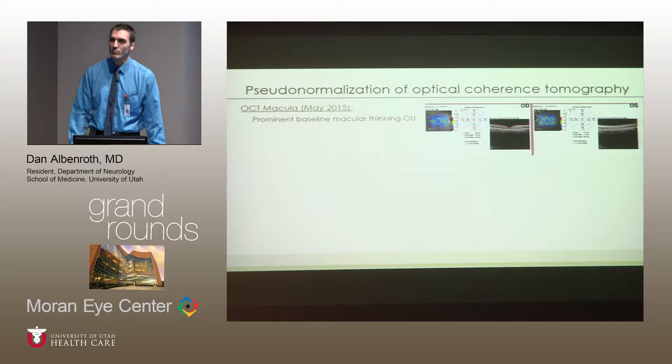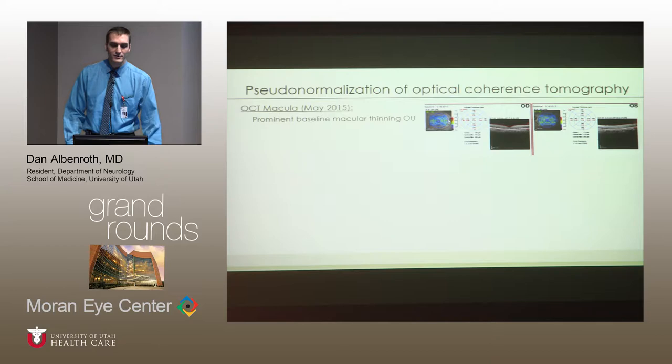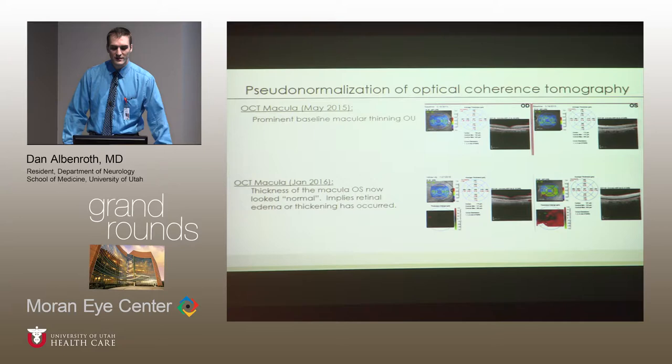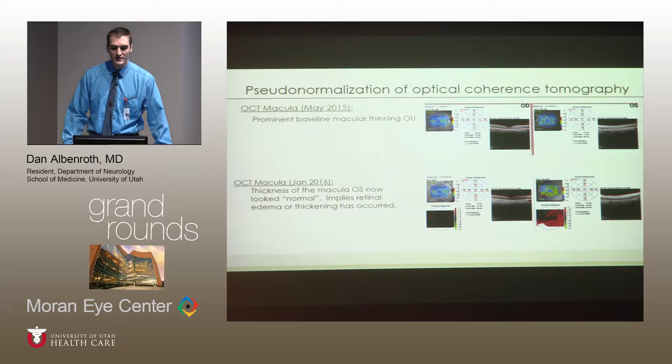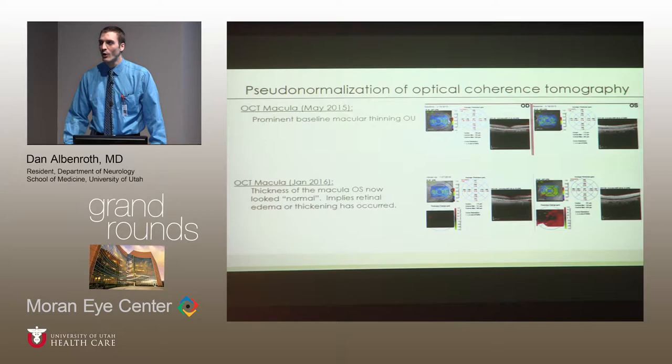Optical coherence tomography proved to be extremely useful in this instance. Shown is her OCT from May 2015. She has significant baseline macular thinning bilaterally, visible as areas of blue showing significant thinning. Here is her OCT obtained shortly before we saw her. On the left of the screen showing her right OCT, there was little change. On the right showing her left OCT, however, there are changes in macular thickness — areas that were once blue are now appearing more yellow, indicative of increased thickness. We would not expect a person with macular degeneration to have this normalization. This struck us as abnormal, and we were suspicious it was more indicative of edema from a vascular ischemic event.